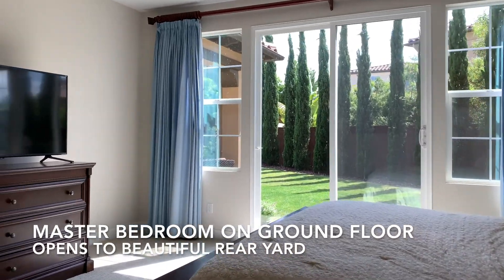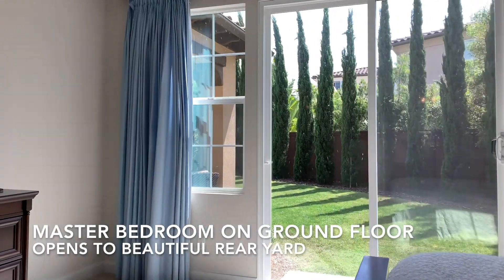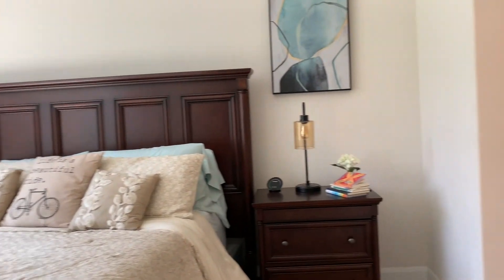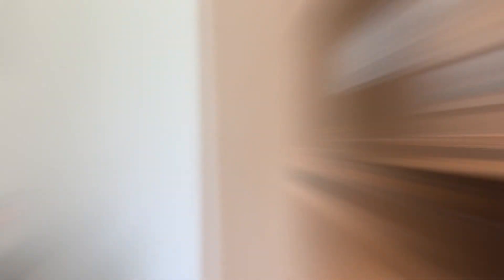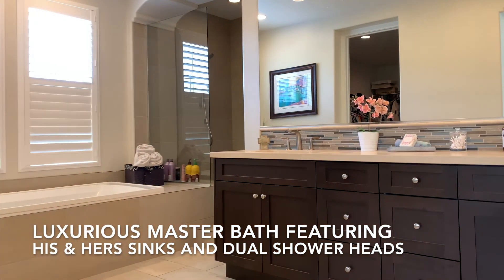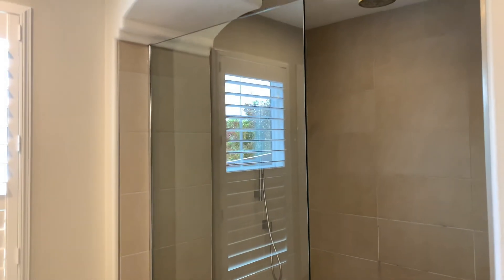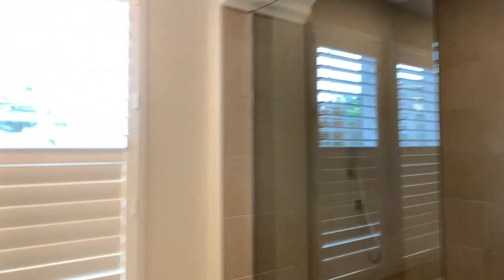A gorgeous master bedroom on the ground floor offers sliders into the entertainment space in the backyard. A luxurious master bathroom with his and her sinks, large soaking tub, and shower with dual heads.